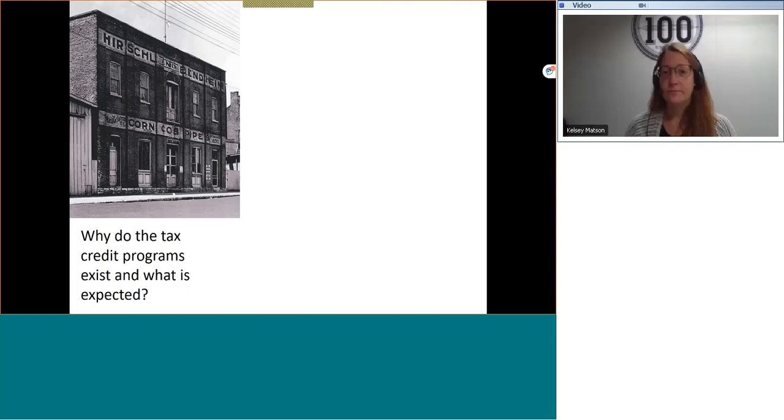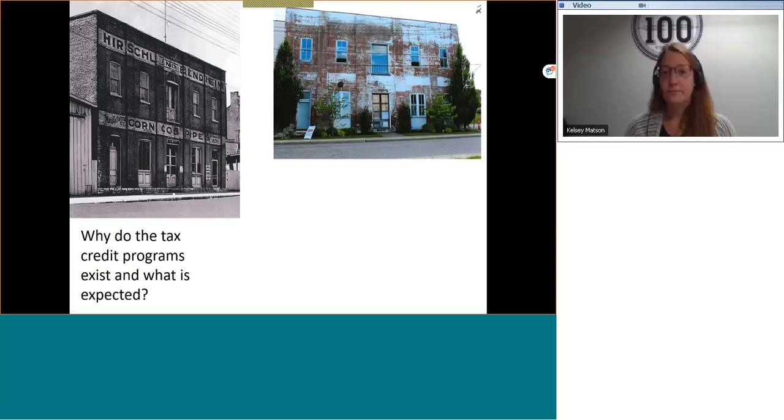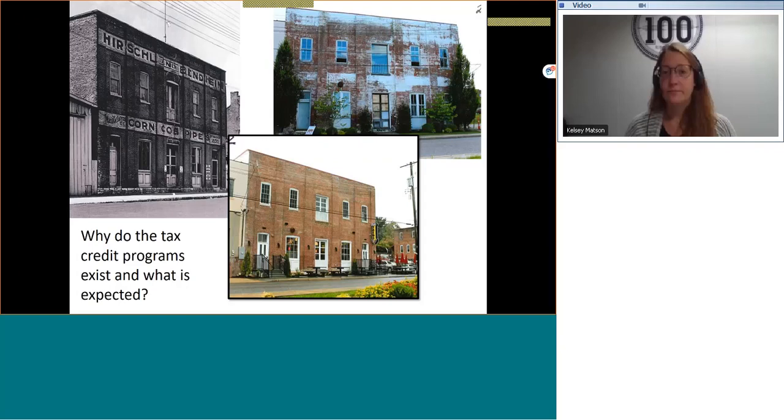The building that housed the Herschel and Benheim corncob pipe factory, as seen in this 1934 Historic American Building Survey photo on the left side of the screen, is listed on the National Register of Historic Places. The building was built circa 1870, but as you can see in this 2017 photo in the upper right-hand corner, the building experienced changes from earlier years. Following completion of the rehabilitation in 2019, the building looks closer to the 1934 image than to 2017, but not exactly.